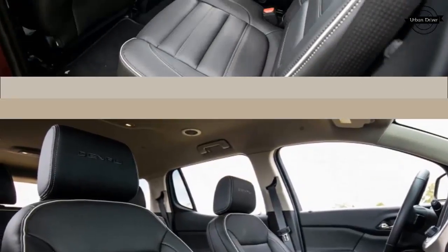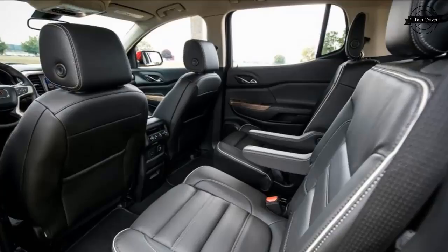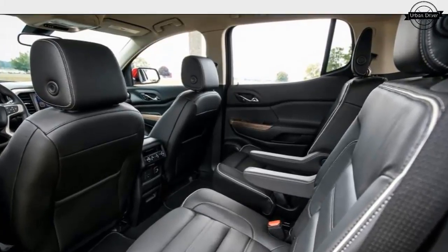The big difference between the two generations of the Acadia is the bigness — the new one is less of it.